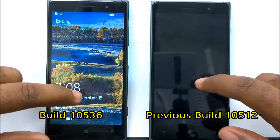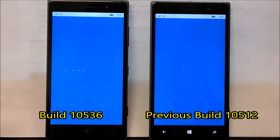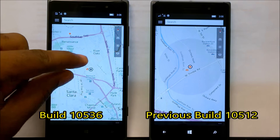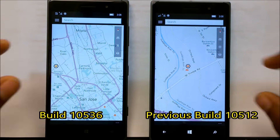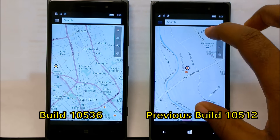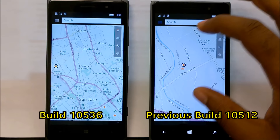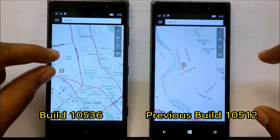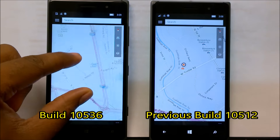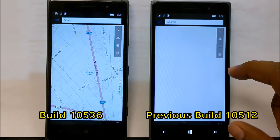Another nice welcome fix is in the map application. With the new build 10536 you can now pinch to zoom to move your maps around, whereas on the previous one it doesn't work. This wasn't an app-specific problem — it was on the OS side of it. They needed a new build to fix it, as it was related to the operating system, not the actual application. Now it does work.